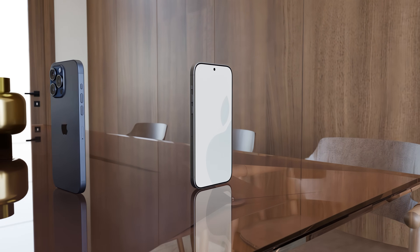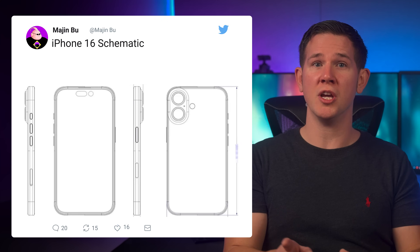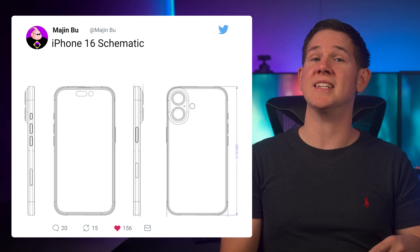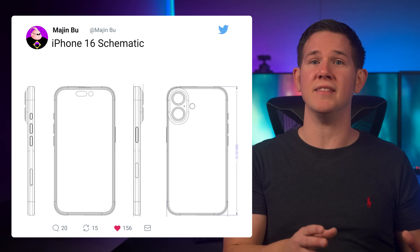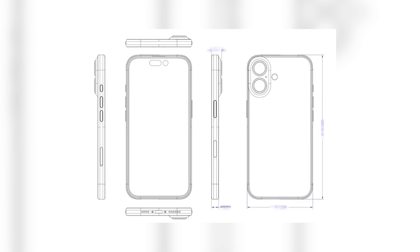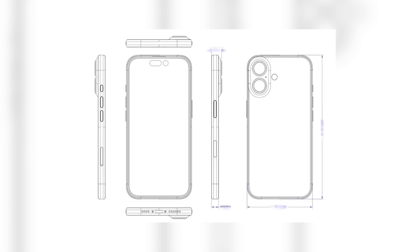Next up, we have the first reveal of the iPhone 16 thanks to leaked schematics from MajinBu on Twitter. On the front we've got two punch holes, though the gap in the middle is filled with the display to create the Dynamic Island. On the rear it looks very different, with a much smaller camera module and the two lenses stacked vertically instead of the diagonal layout we've had for some time. Previous rumors suggested a LiDAR scanner, but if these schematics are correct, it's just two cameras and an LED.